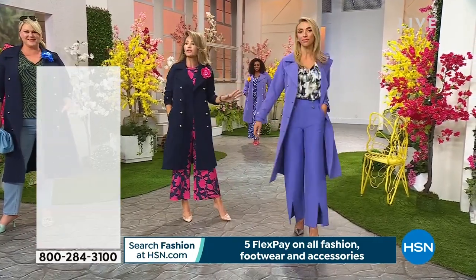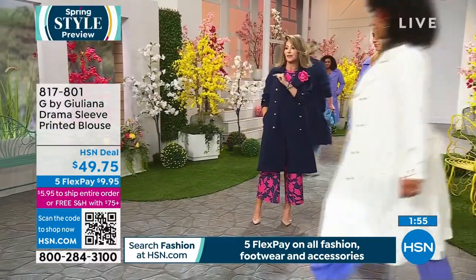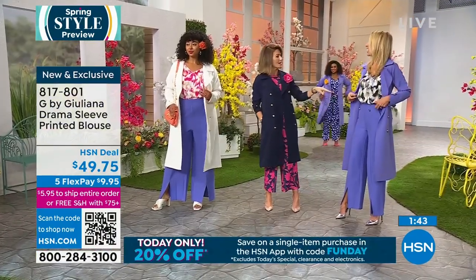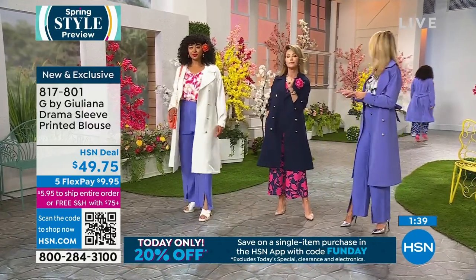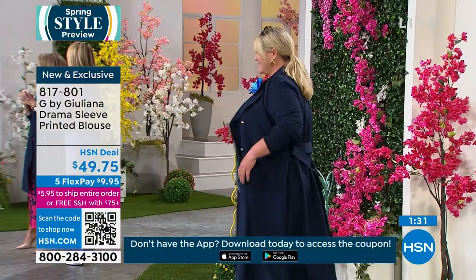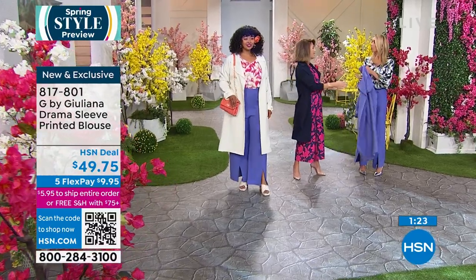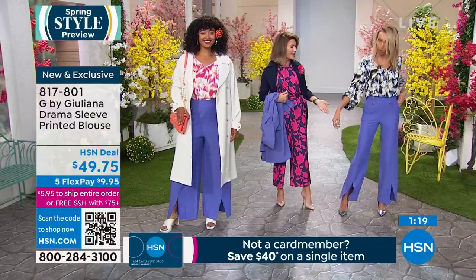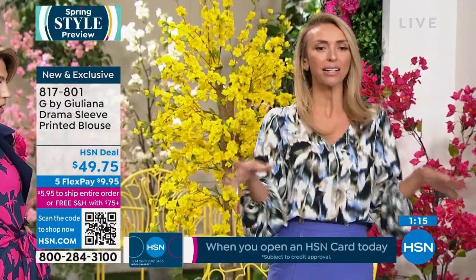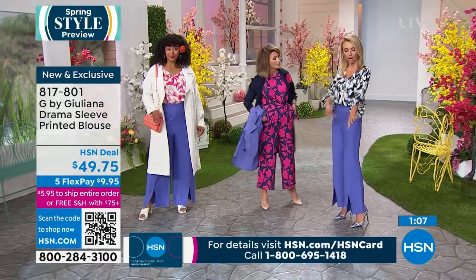Juliana shows off the blouse without the trench — it's stunning. It has little elastic and a blouson/balloon sleeve vibe, plus a V-neck, which everyone loves. It feels like silk. She says it's perfect for Mother's Day brunch — her mom turns 80 on May 13th. Kenya looks fantastic in the pink floral version paired with the periwinkle trench — unexpected color combinations that are very on-trend.